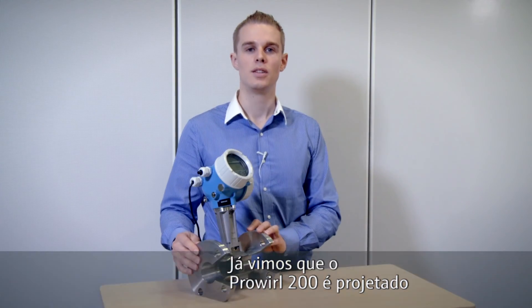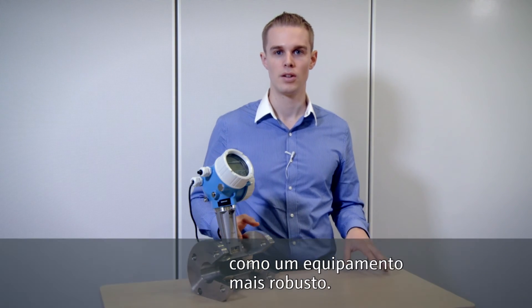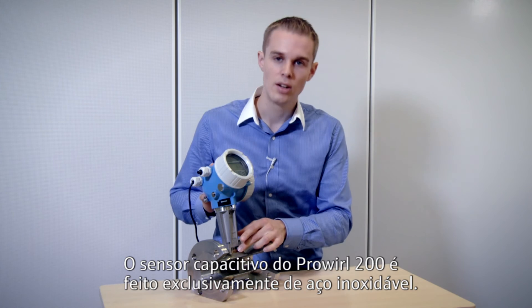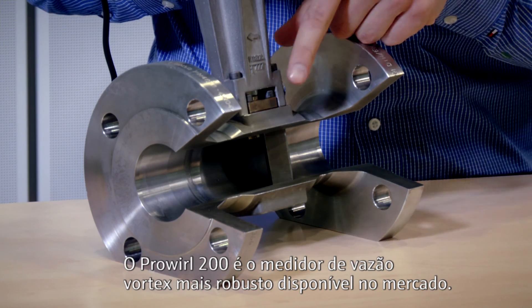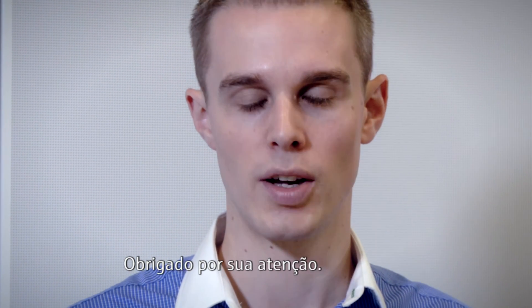We have seen that the ProWhirl F200 is designed as a most robust device. The secret behind it is its unique sensor design. The capacitive sensor of ProWhirl F200 is purely made out of stainless steel. ProWhirl F200 is the most robust vortex flow meter available on the market. Thank you for your attention.